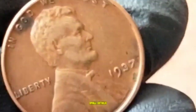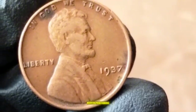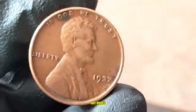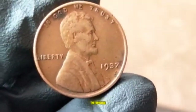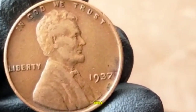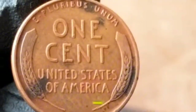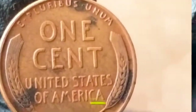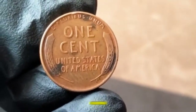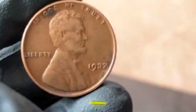Despite the high mintage, certain factors can make your 1937 penny stand out in terms of value, varieties, and errors. Keep an eye out for the 1937 double die error on the obverse — if the date or letters in 'Liberty' or 'In God We Trust' appear doubled, you might have a valuable coin. Off-center strikes are another error that boost value. Die cracks or cuds — raised lines or blobs from a broken die — are also collectible.